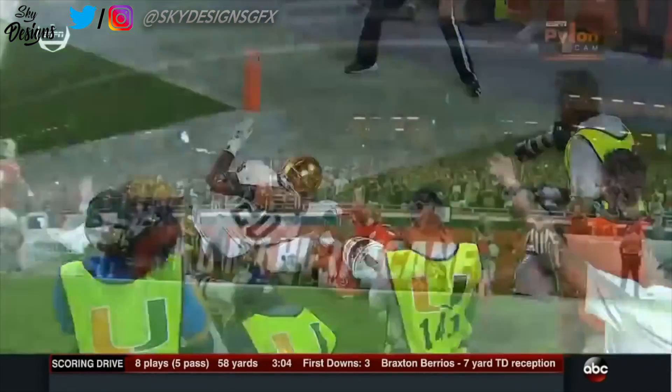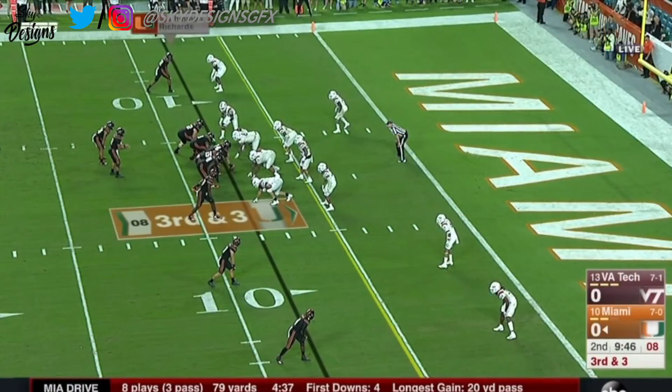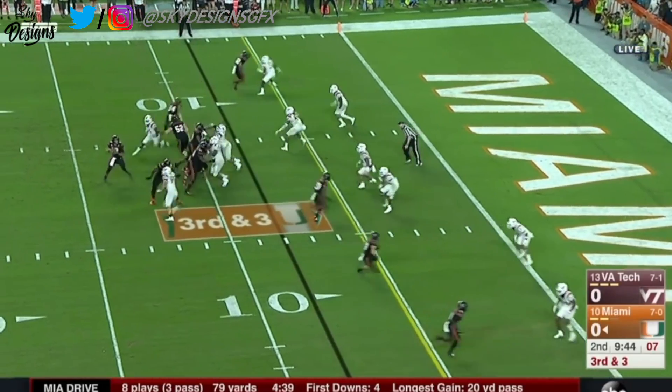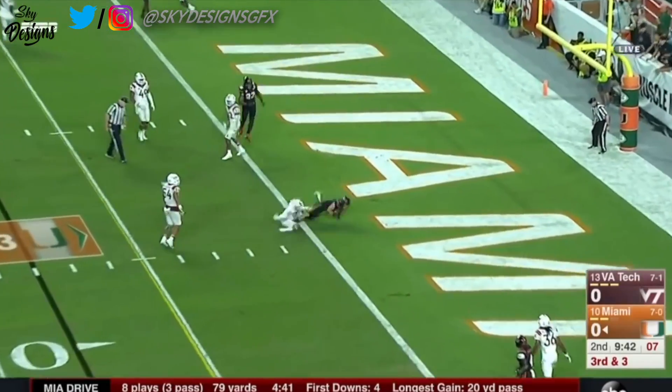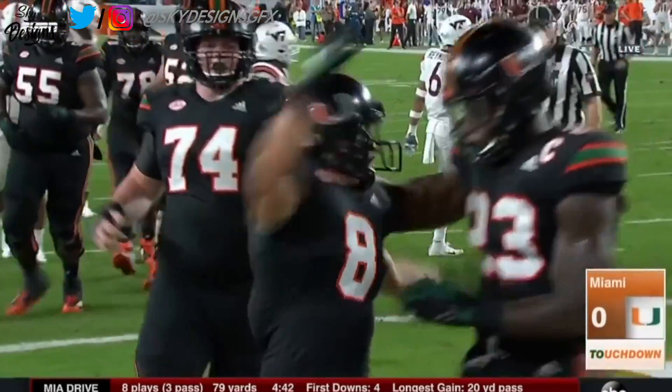Progressive pylon cam is gonna confirm it — he got both feet down. The key was: did he hold on to the football? Takes a look in the slot — Berrios! Touchdown, Miami! And the Canes finally punch it in from close!